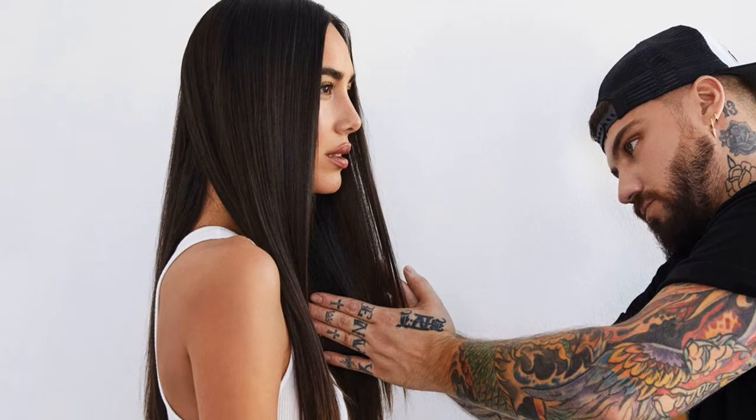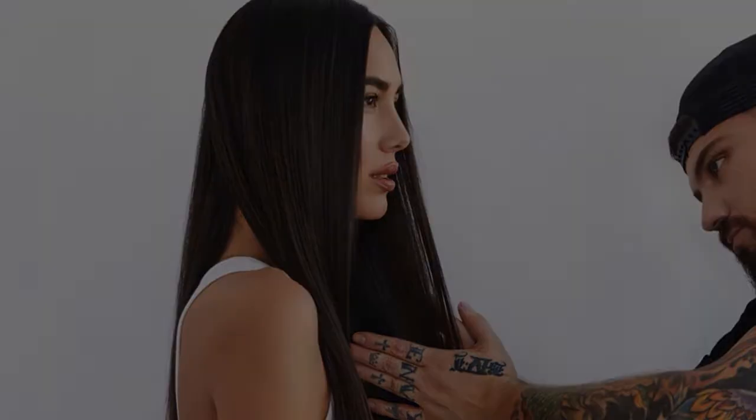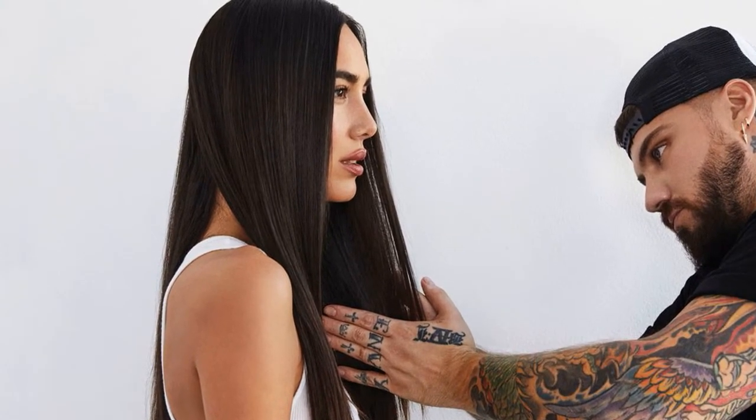With mask-wearing being part of the new normal, people are using their hair color to express individuality. We talked to one of Hollywood's hottest hairdressers, IGK Salon's Chase Kucero, on how to whip up some unexpected changes to a classic hair color.